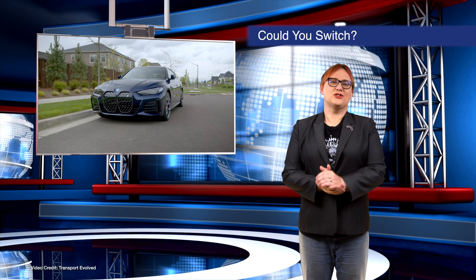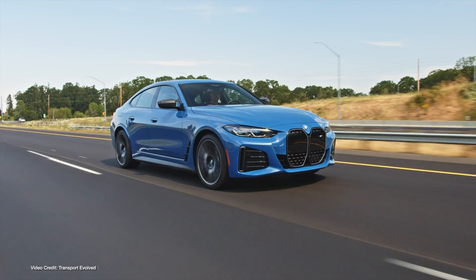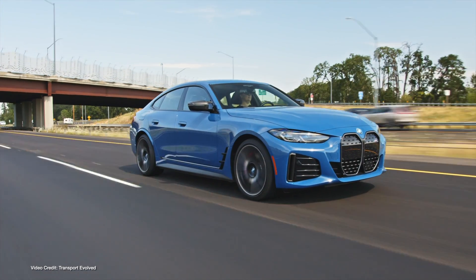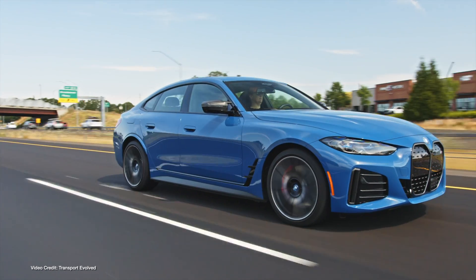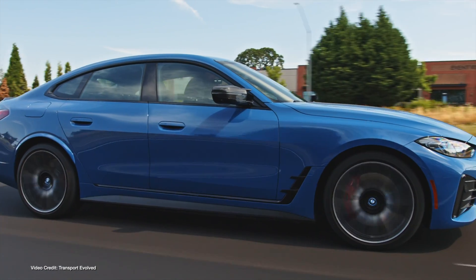When considering the switch to electric, it's common for potential EV owners to overestimate their range requirements, leading to severe range anxiety and a reluctance to switch. But now BMW is offering customers who drive its gasoline vehicles a way to better identify which of its EV lineup will suit their needs, utilizing a new feature in both the BMW smartphone app and the Mini smartphone app.